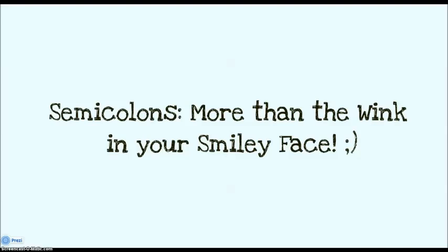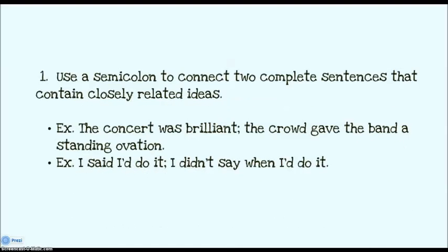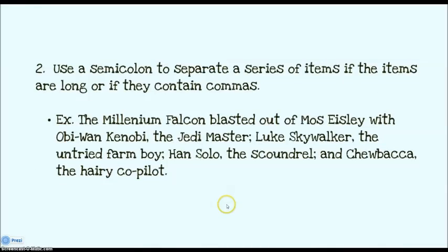Moving on, we're going to talk briefly about semicolons. Semicolons are more than the wink in your smiley face. You use a semicolon when connecting two complete sentences with closely related ideas, like: the concert was brilliant; the crowd gave the band a standing ovation. You also use a semicolon to separate a series of items if the items are long or already have commas. For example, the Millennium Falcon blasted out with Obi-Wan Kenobi, the Jedi Master; Luke Skywalker, the untried farm boy; Han Solo, the scoundrel; and Chewbacca, the hairy co-pilot. If you used commas throughout, it would seem like there were far too many people aboard. So if you have a long list, chunk it up with semicolons.